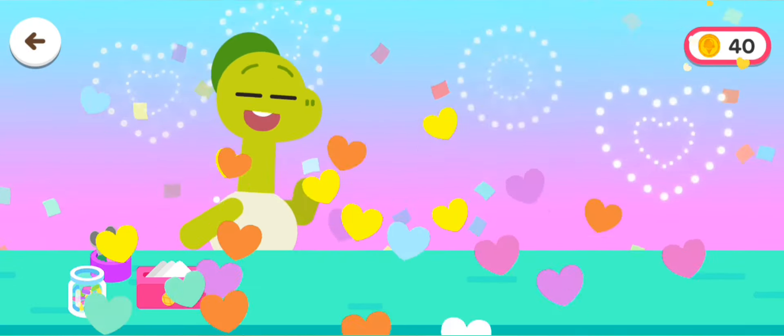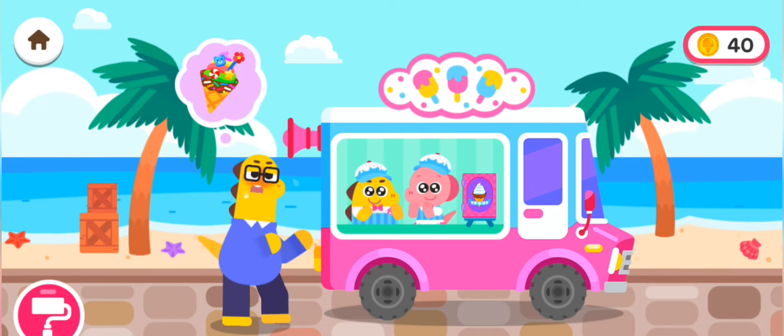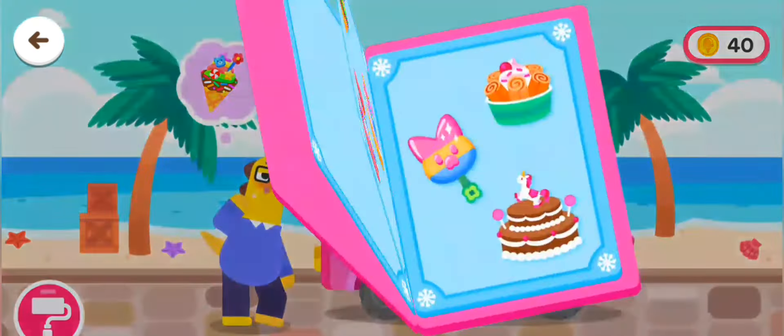Hello! It's so hot today! Cheese and ice cream!